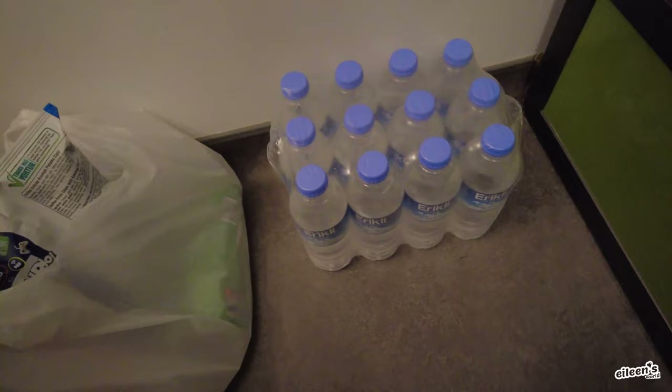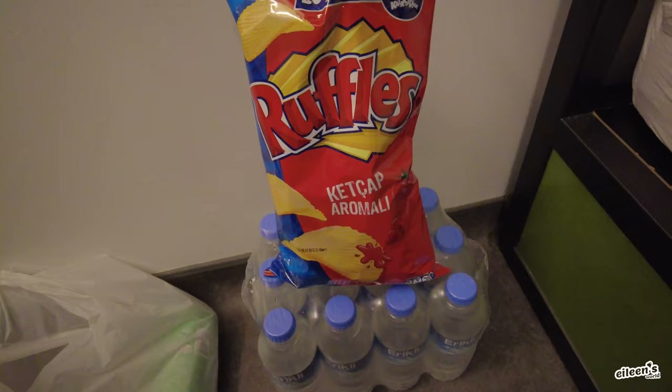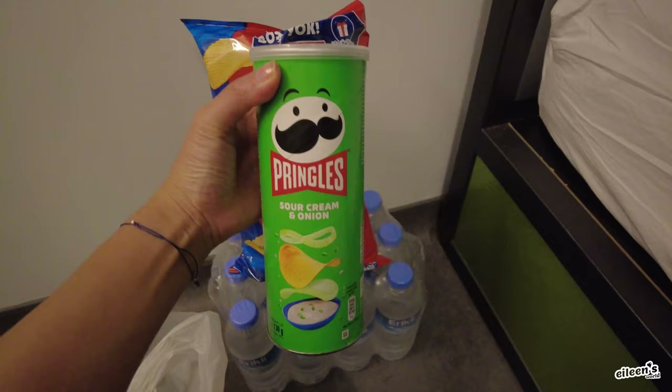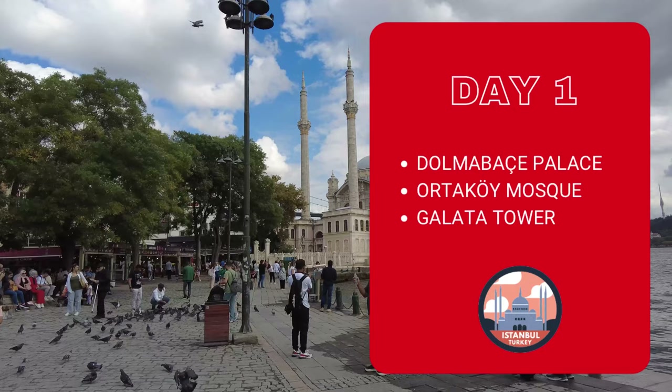Haul time! We found a corner market literally a minute away that's open and accepts credit card — win-win. We got a whole case of water, a bag of ketchup Ruffles, a can of Pringles, and a liter of Coke Zero for $7. We feel like the price is right.